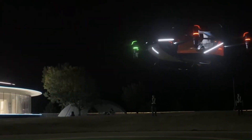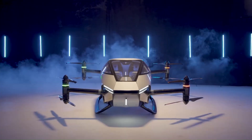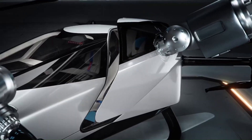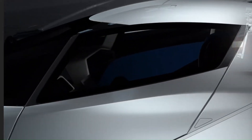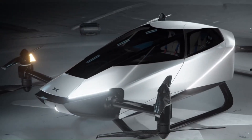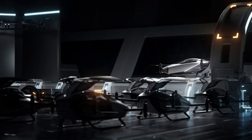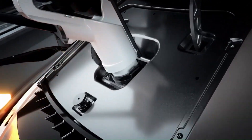Challenges of flying cars include: safety — flying cars would need to be very safe in order to be widely adopted; regulation — there are currently no regulations in place for flying cars; noise — flying cars could create noise pollution; and infrastructure — new infrastructure would be needed to support flying cars, such as landing pads and air traffic control systems.